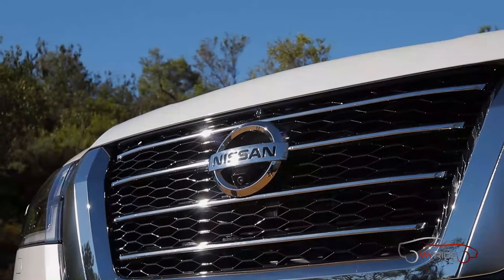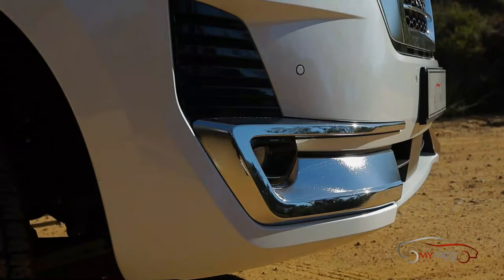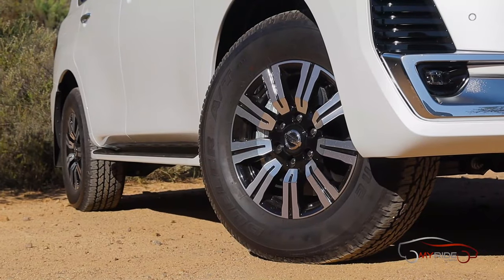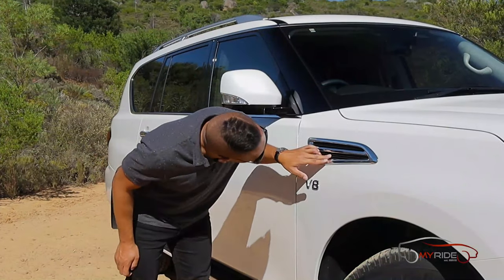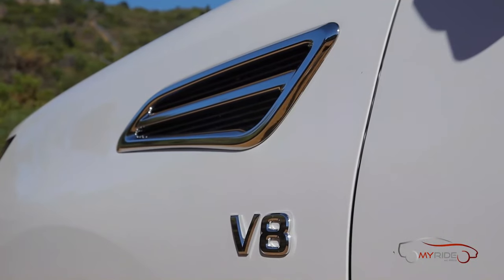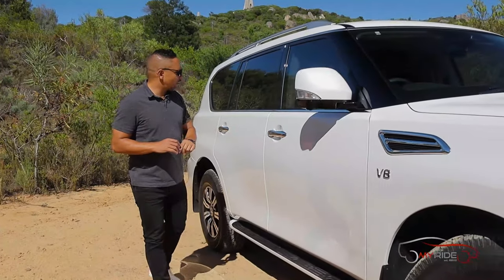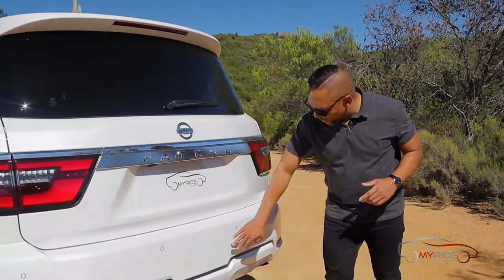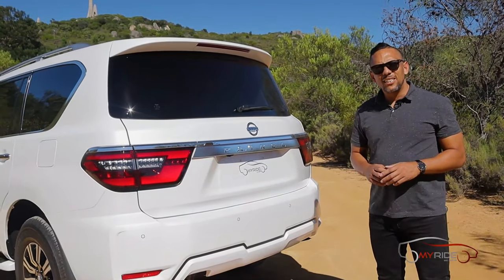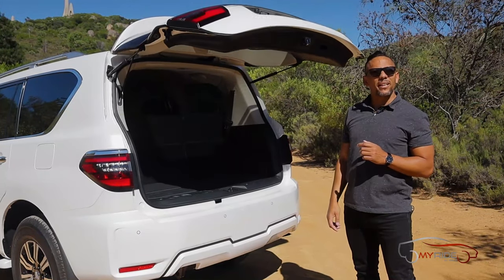At the front it's a very imposing car. You've got this giant Nissan badge that lets others know you're coming, plus a massive grille. I kind of like this design and those chrome highlights. There are cameras up front and 18-inch wheels with large sidewall profiles — perfect for terrain like this. There's a styling vent on the side and a V8 badge giving you bragging rights over all other V6s. You've got keyless entry, LED lights at the back, and various design details to differentiate this car. There's also a big boot that houses the sixth and seventh seats, and it's electrically operated.